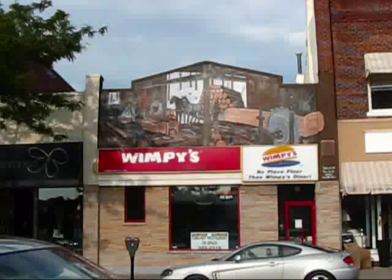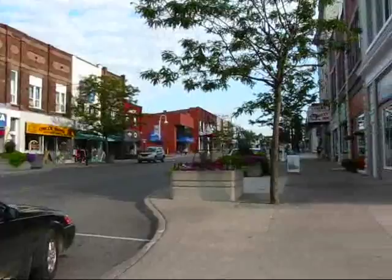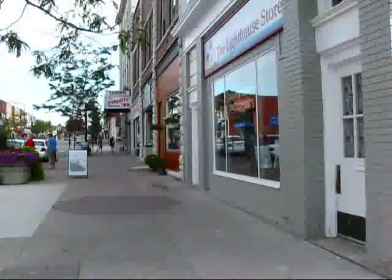You can see another mural right here depicting the lumber trade by Fred Lentz. This is the famous muralist of Midland who must have painted dozens of murals around here.